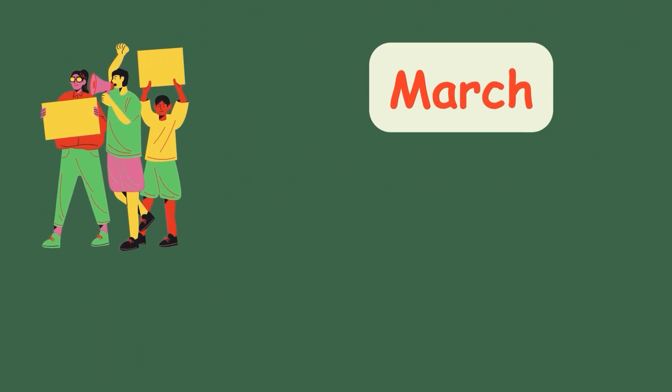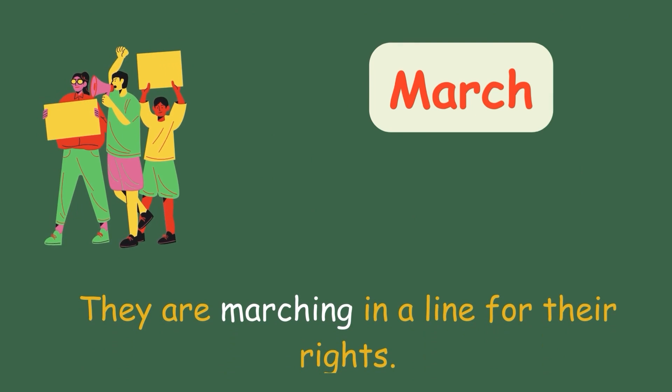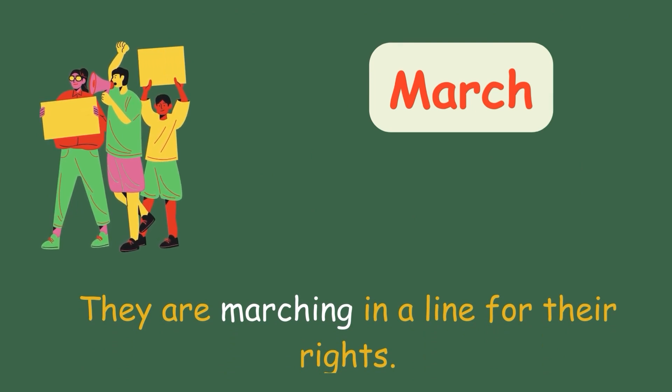March. They are marching in a line for their rights.